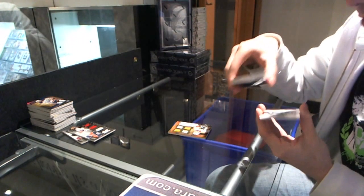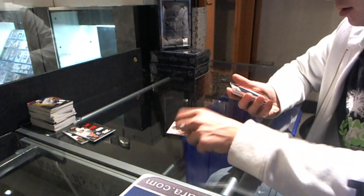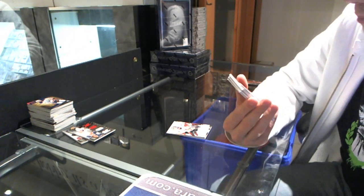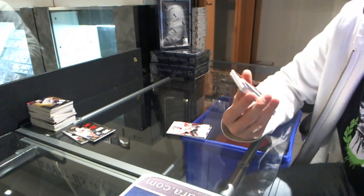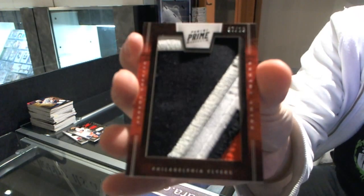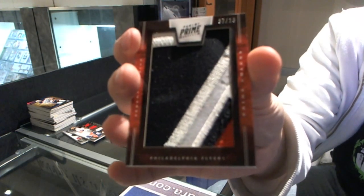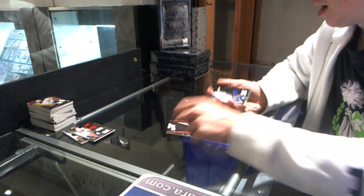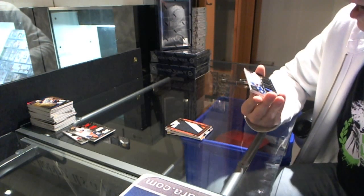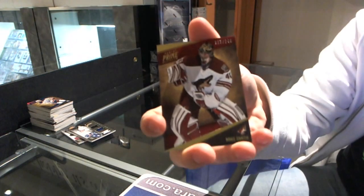We've got Prime Signatures, number 99 for the Ottawa Senators — Craig Anderson. That's nice — numbered 7 of 10. Prime Colors vertical patch for the Philadelphia Flyers — Jeremy Roenick, 7 of 10. That is nice. We've got a dual jersey, number 225 — with a big scratch on it — which will be random between the Canucks and Ducks — Henrik Sedin and Corey Perry. And a base card to 249 for the Phoenix Coyotes — Mike Smith.